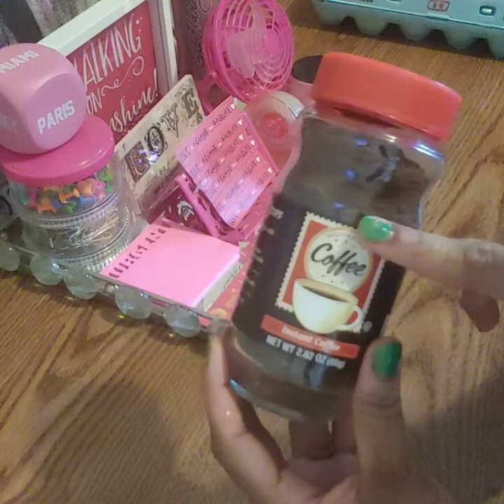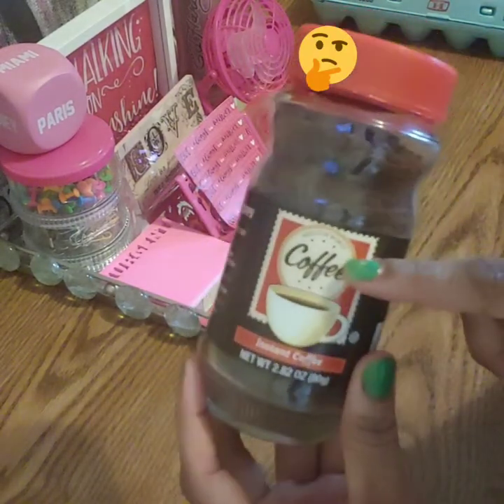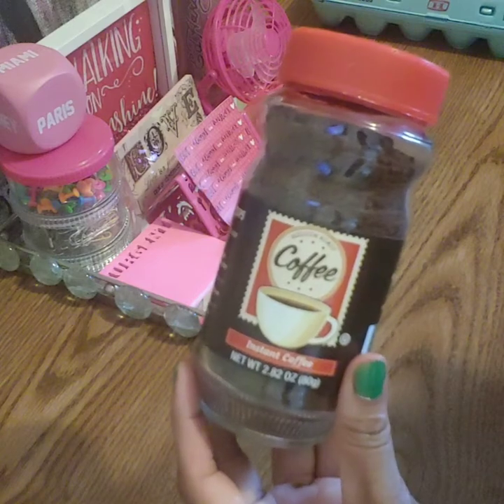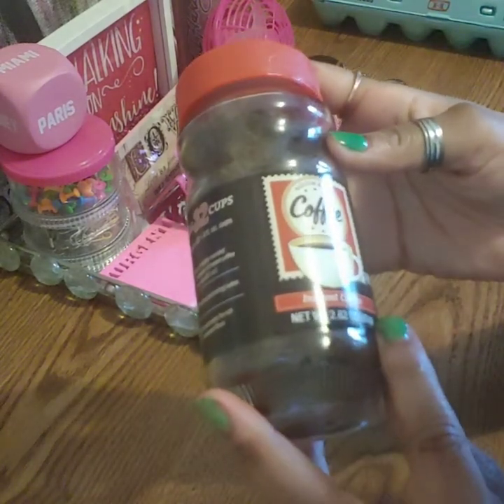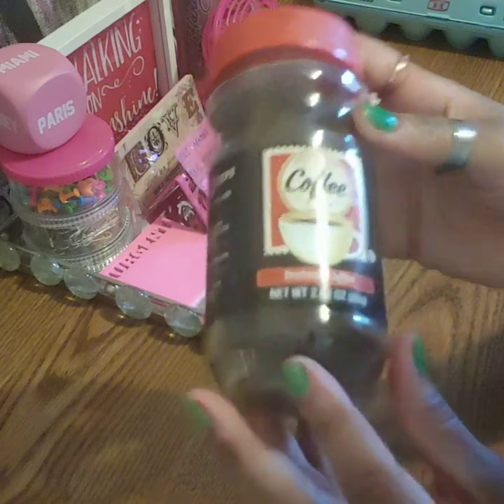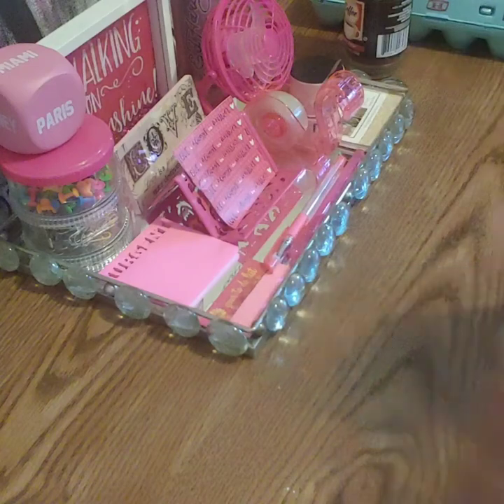I ran out of my good coffee, so Dollar Tree has some coffee. I've tried it before - it's not as good as my other coffee, but it's not bad and it'll do the job. It's instant coffee. You get 2.8 ounces for a dollar - not bad when you run out.